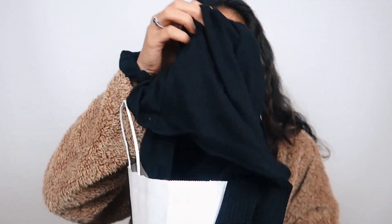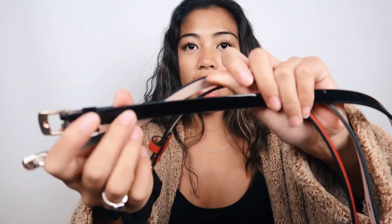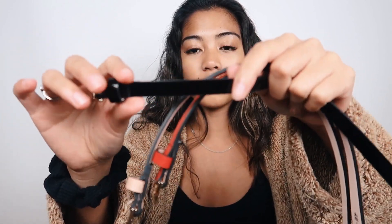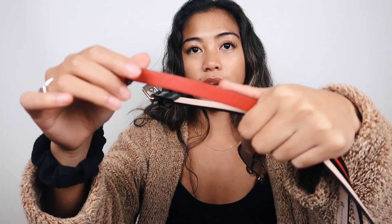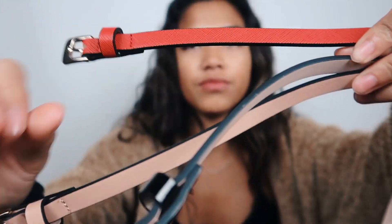Then I went to H&M where I got three belts for three dollars total — basically a dollar each. They're super thin belts: one glossy black, one tan, and one red. I got them mostly for the black one, but they were such a great deal.